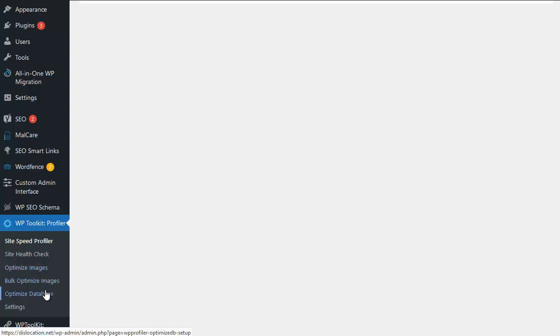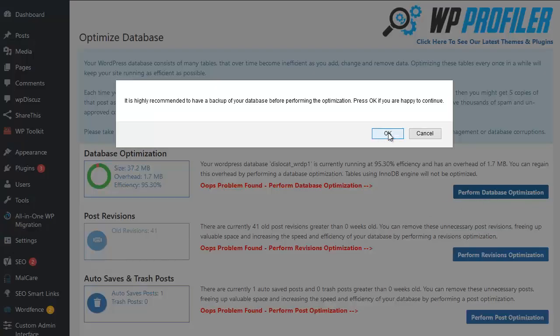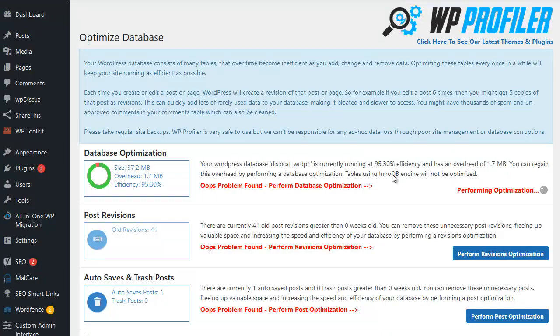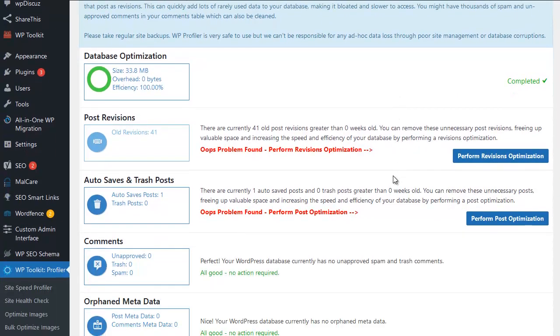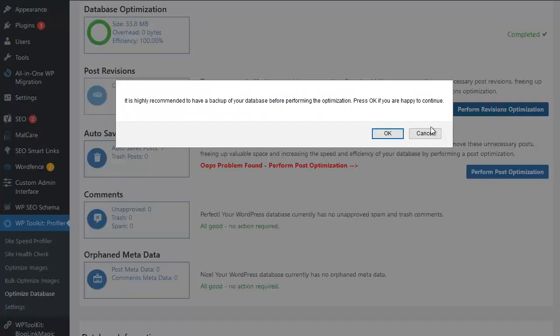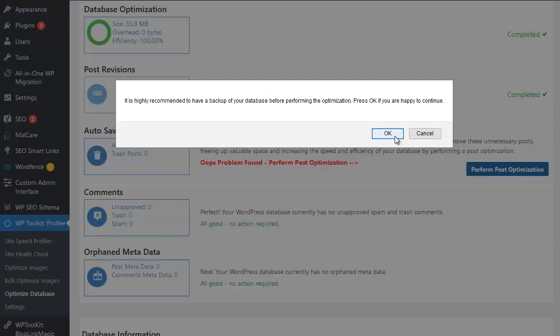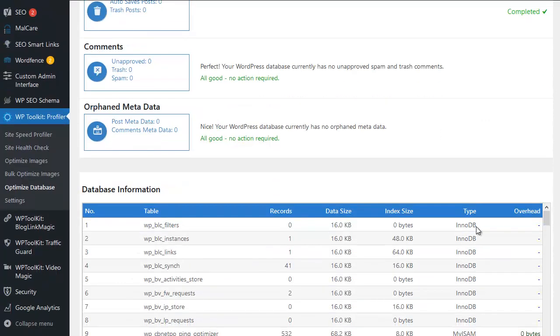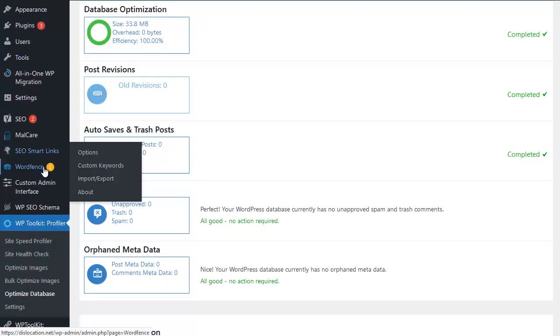The first step is to optimize the database. Over time, WordPress databases get bloated and messy and need tidying up. Here we can see that problems were found — all we need to do is click the button to perform the database optimization and click OK. This happens more as your site gets bigger and older. WP Profiler will complete the optimization for you, and as you can see, it's done in just moments.